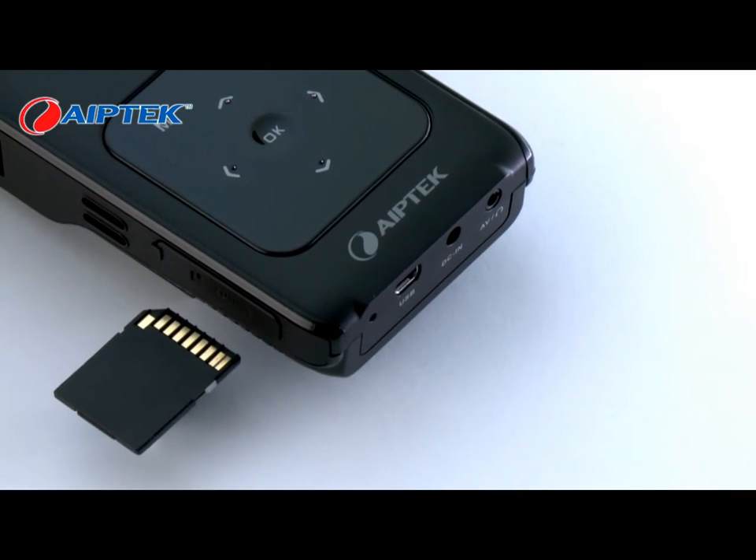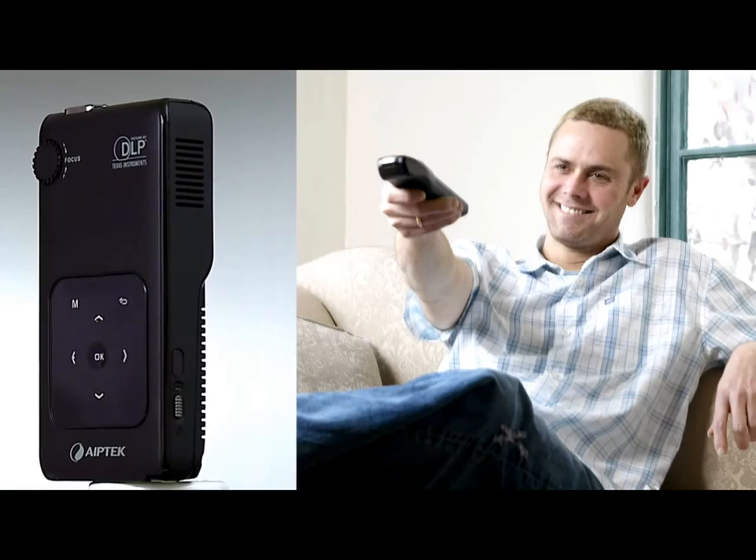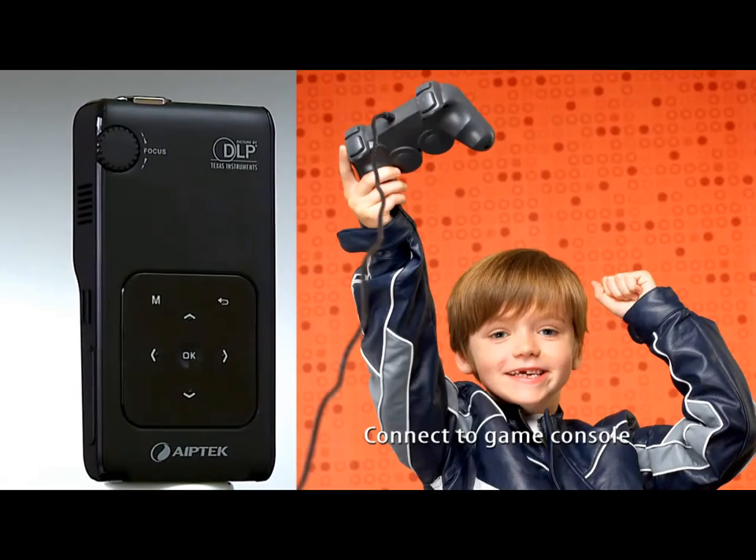Play back files on SD, MMC and SDHC cards and USB dongle. Connecting with set top box for TV programs and Wii for playing games.